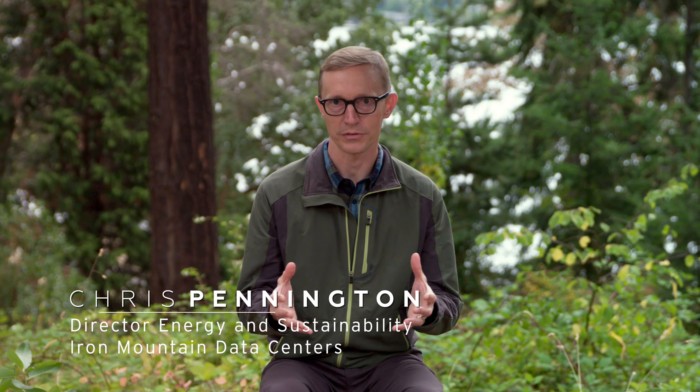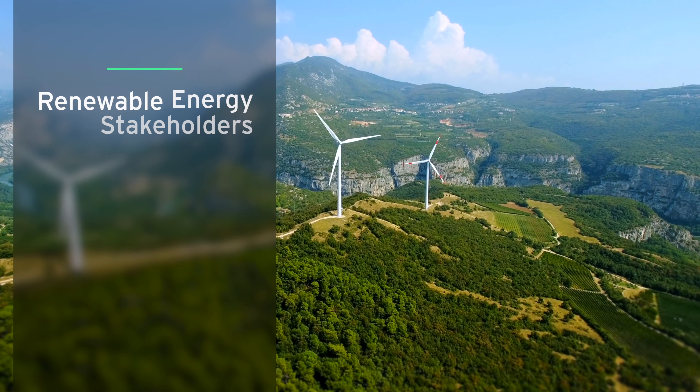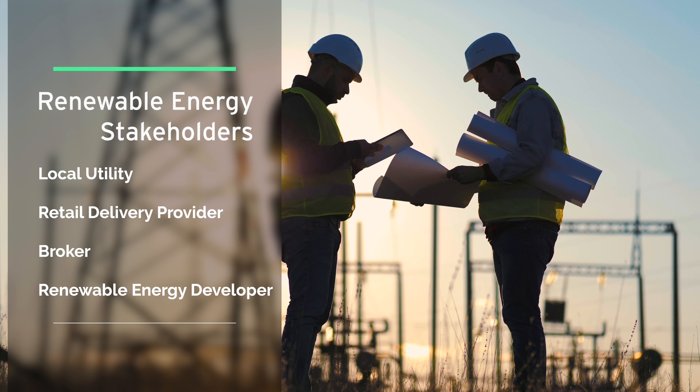To actually buy renewable power involves quite an ecosystem of providers that come together to identify a project, fund it, develop it, build it, generate power, put it onto the grid, and ultimately deliver it to us.